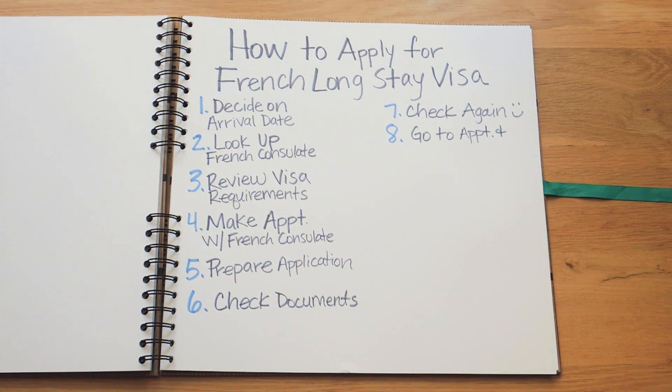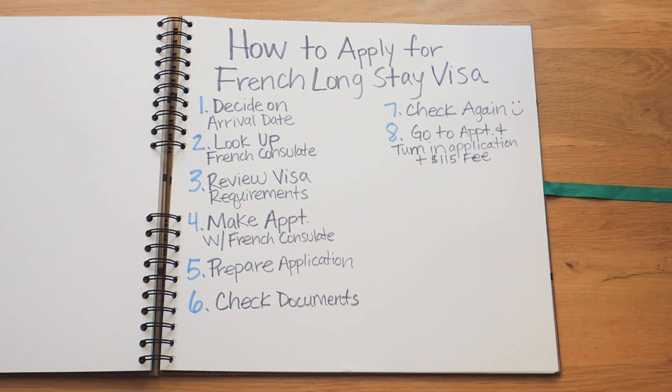Go to your scheduled appointment at the French consulate and turn in your application documents. This part was super simple. I was very anxious leading up to our appointment — I thought we were going to be interviewed, interrogated, and that I may need to know French. Actually, none of that happened. When we got to the French consulate, my husband and I turned in our documents. They asked us a few questions just to make sure all our documents were there, in English, took our fingerprints, and that was it. We were in and out in less than an hour.